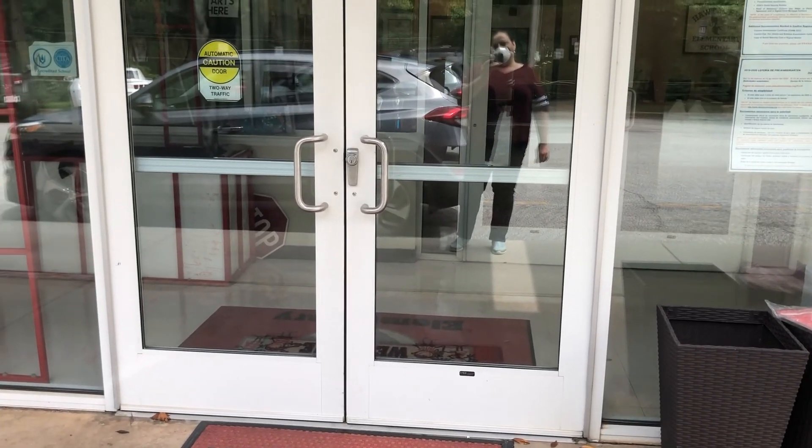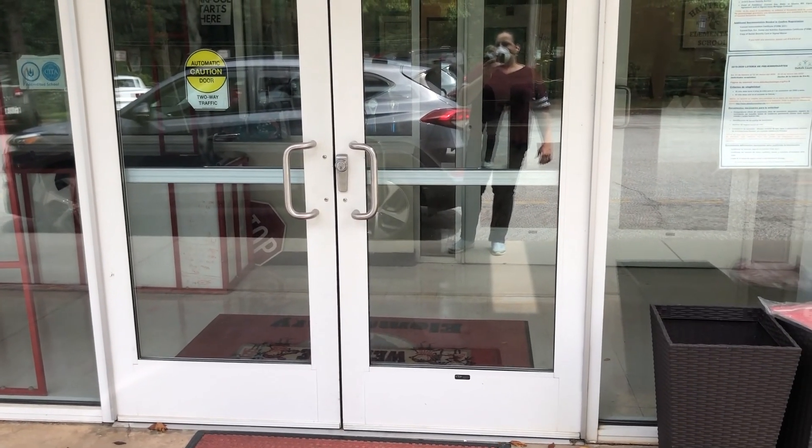At this set of doors, if you happen to run late, this is where you come into the attendance office.